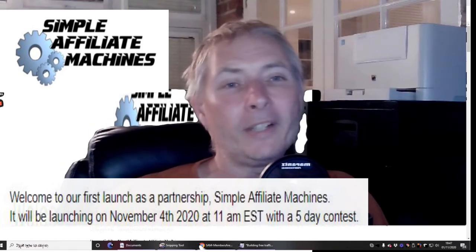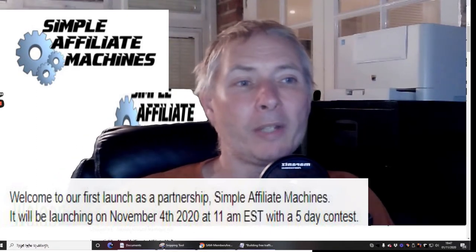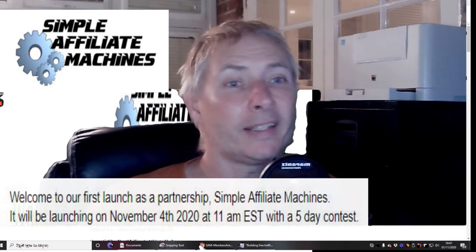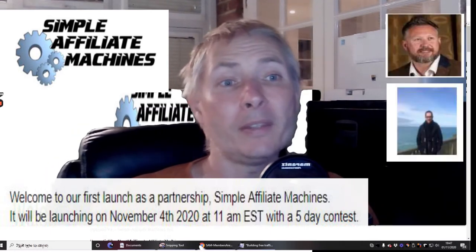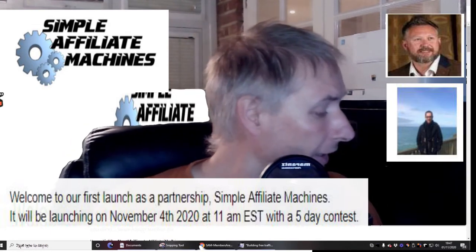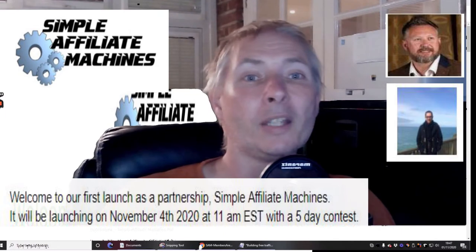Okay guys, Simple Affiliate Machines — if you're looking for profitable money-making strategies, this is one for you to put in the book. It's going to be amazing. It goes out on the 4th of November at 11 a.m. EST time. Don't miss this.